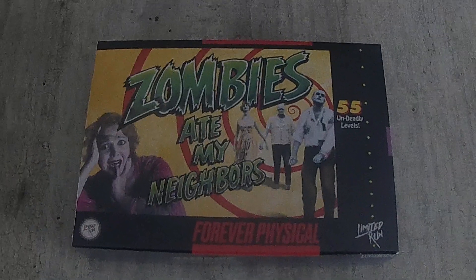The Zombies Ate My Neighbors is the grey cart version. That wraps up my pickups for the month of January. Thanks for watching.